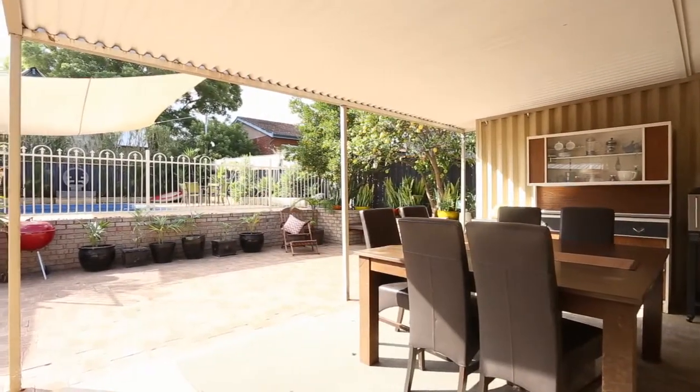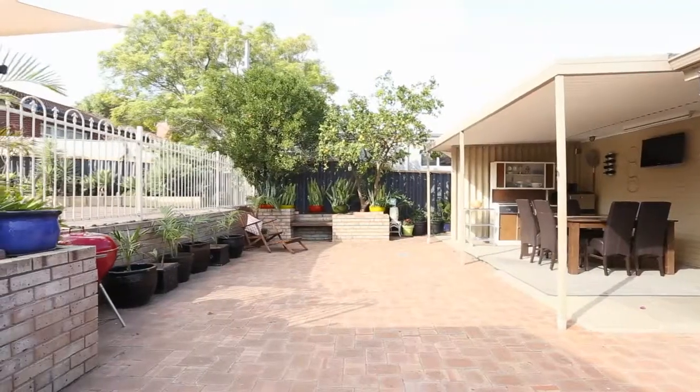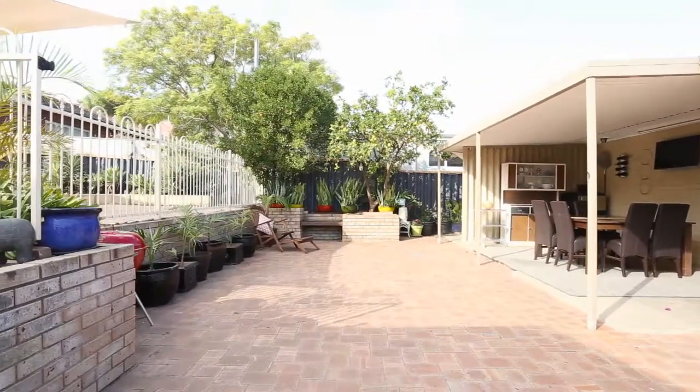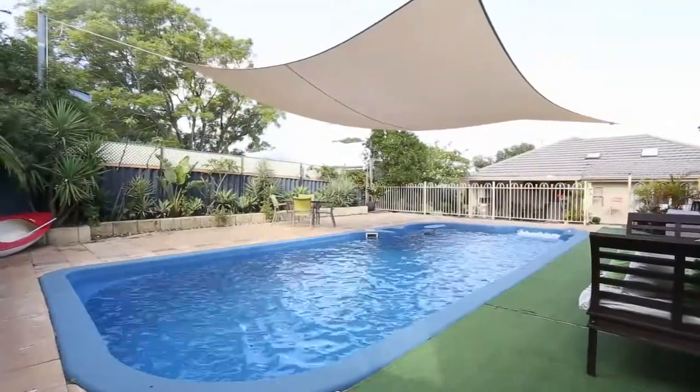The outside really sets this property apart. With ample space, the stunning arrangement is sensational for entertaining family or friends. A sheltered al fresco area has a great outlook over the large, fully fenced and landscaped pool area.